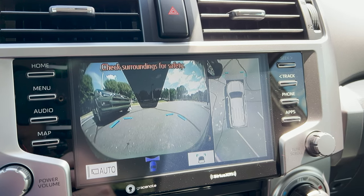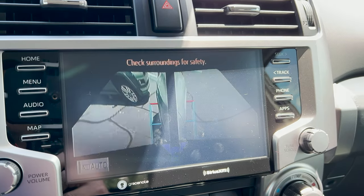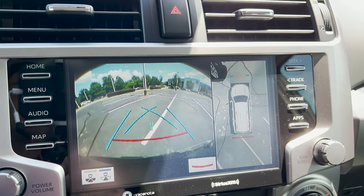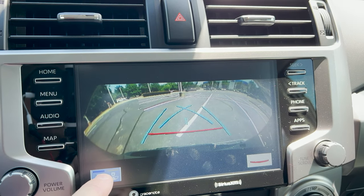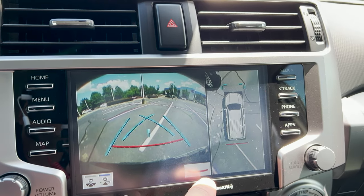We've got the panoramic view monitor — you can see in front of, along the sides of, and if you put it in reverse you can see behind you in a full view with different grid line options.